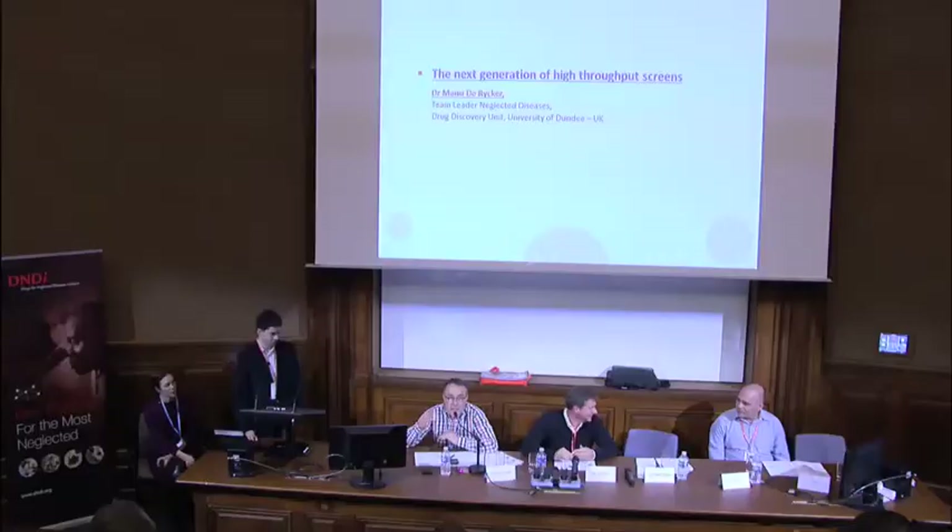The second speaker of this session is Dr. Manuel de Riecker, originally a biotech engineer from Belgium. He did his PhD at the University of Cincinnati, Ohio, before joining the former ICRF, now called CRUK, in Peter Parker's lab—one of the protein kinase C experts—where he set up a few high-content screens.